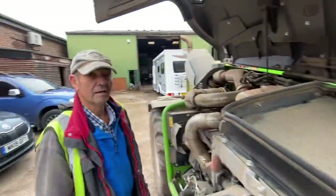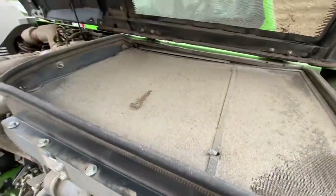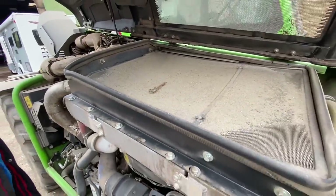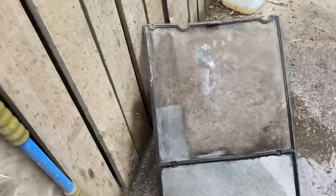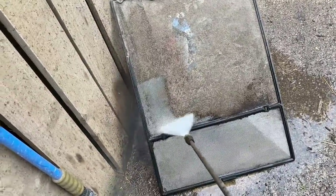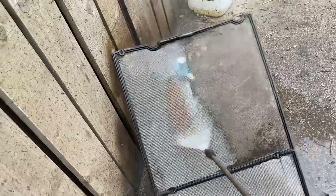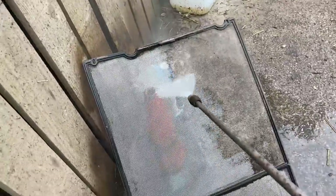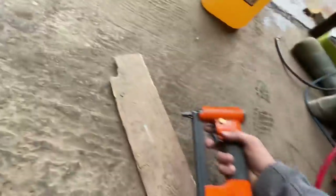Do you ever reverse the fan? You take it out and blow it out — if you press the reverse fan it'll blow all that off now. This is past blowing out though, some jet washing needed.